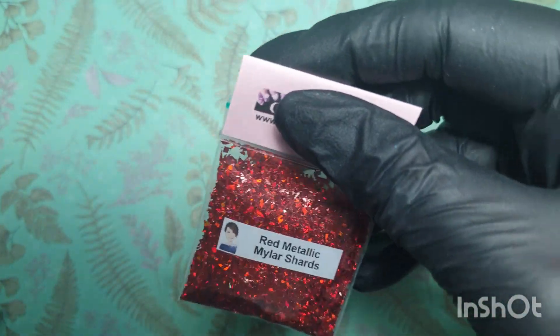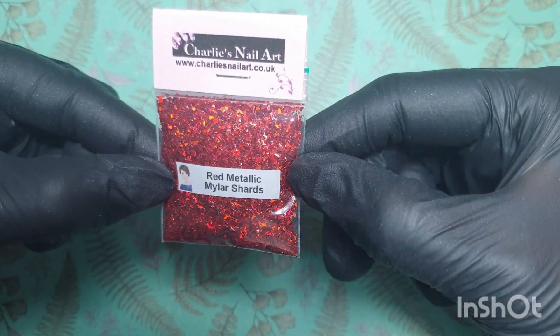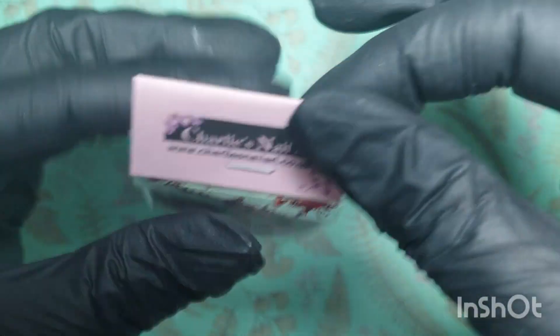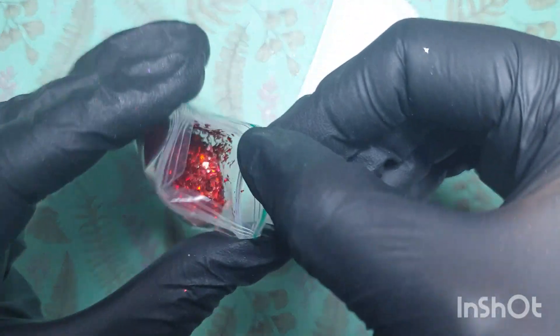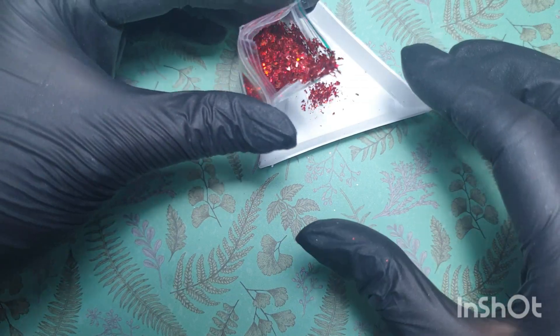What have we got? Oh — red metallic mylar shards! Wow, wow, wow! These are beautiful, look at the red in that. Guys, these are available on Charlie's website today, go and get yourself some. Use my code KERRY10 and it'll give you 10% off.